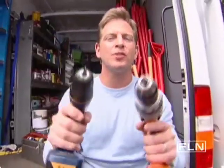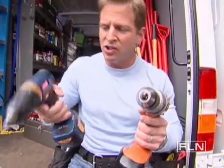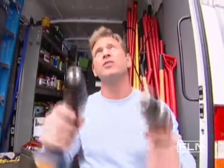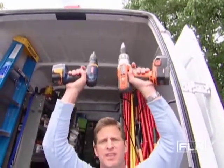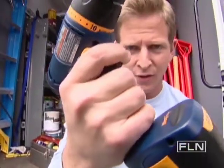Let's talk about the true test of a good drill: how does it feel in your hands? It shouldn't be too heavy, and it should be balanced properly. And if you have a lot of overhead work to do, it should feel like a natural extension of your arms. Also, your finger should land naturally on the trigger.